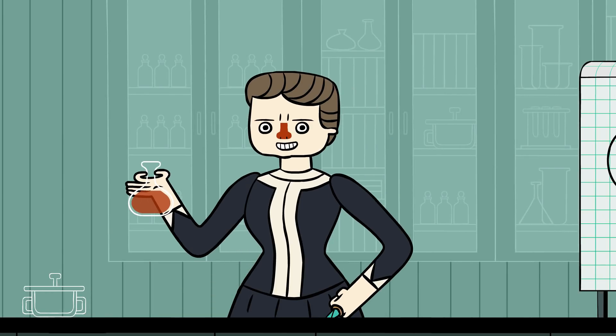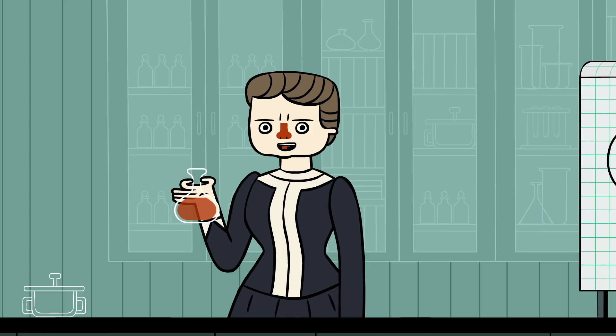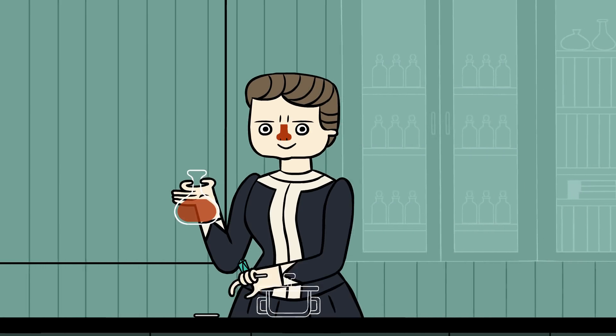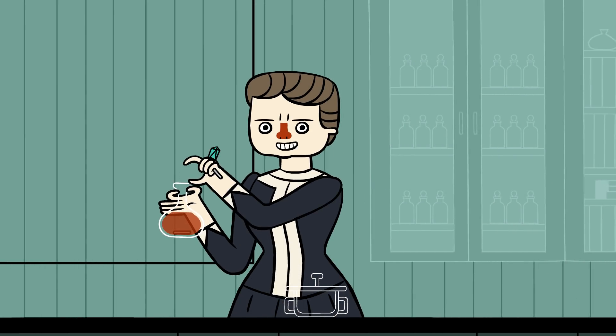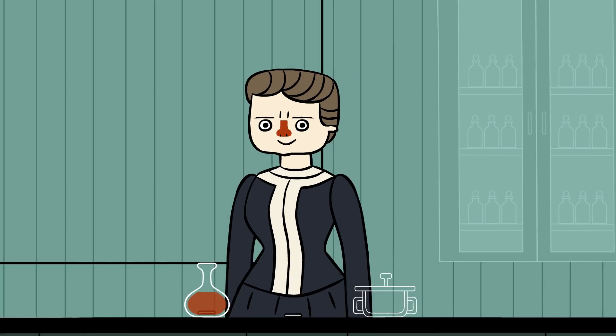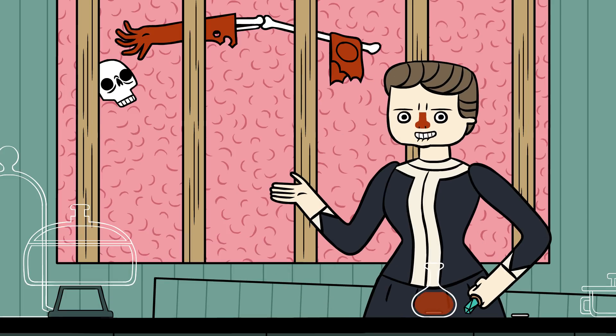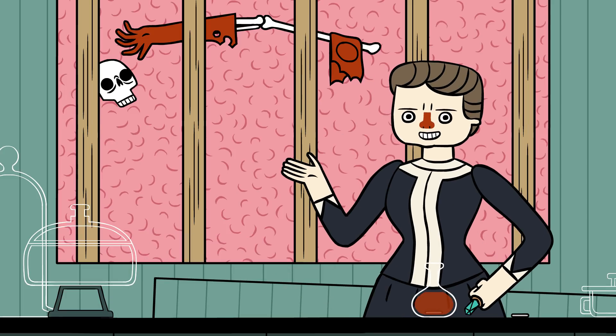Glass beakers and test tubes would easily break if they weren't made of borosilicate glass. And stirring solutions would be impossible without boron for my neodymium magnets. Even the fiberglass insulation in the walls is made with boron.